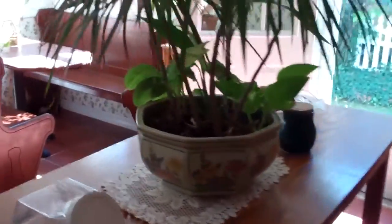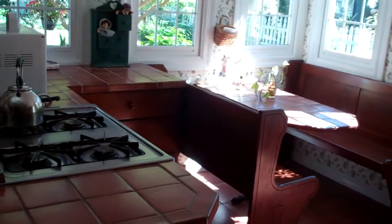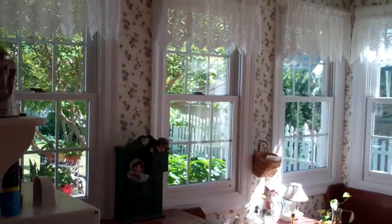Very large kitchen. Has an eating area. Next we'll take a look at the dining room down here. There are many gorgeous built-in features.